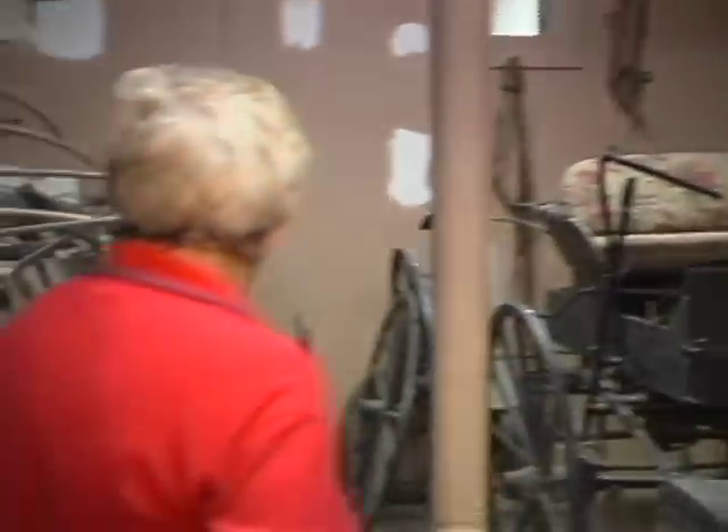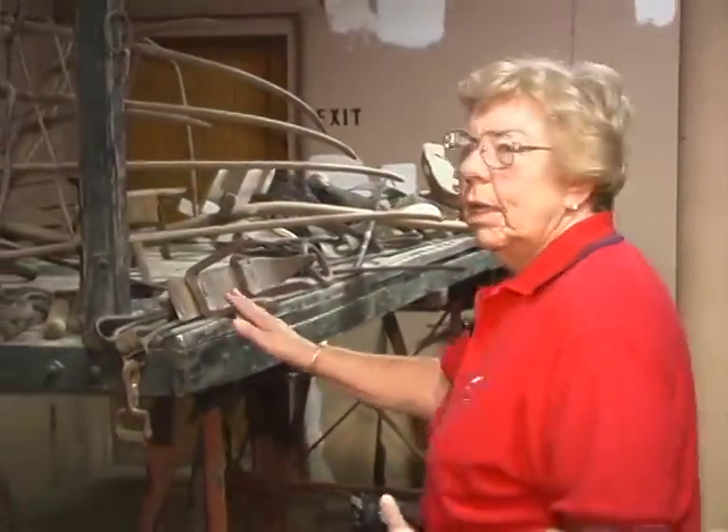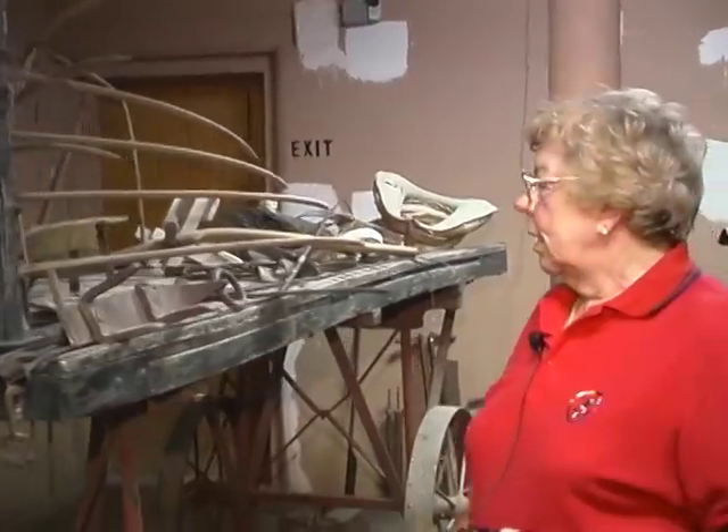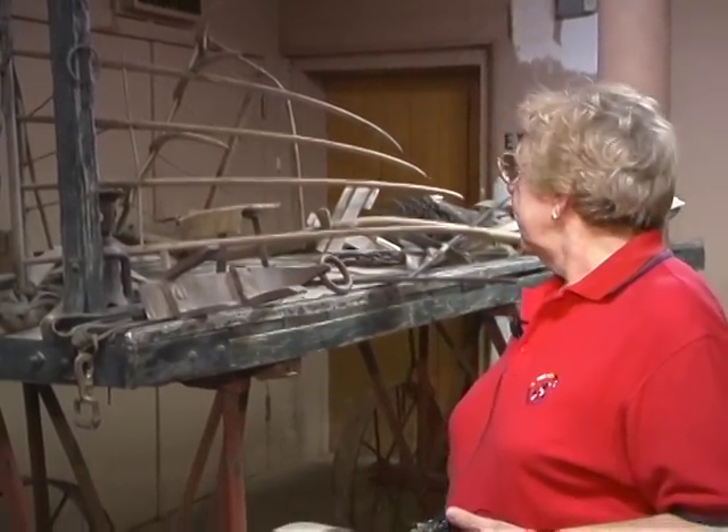This wagon was probably used at a railroad station. That's the type of thing they put luggage and heavy equipment on and loaded onto trains in this part of the country.